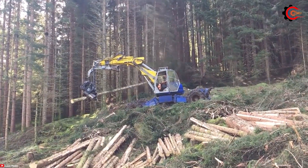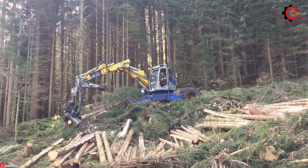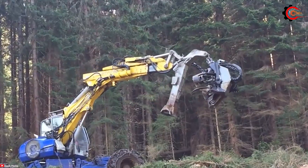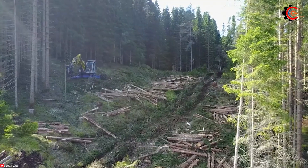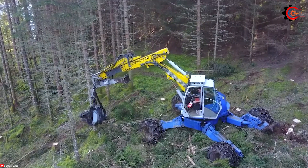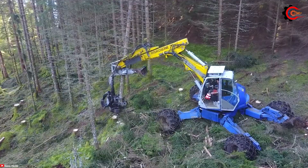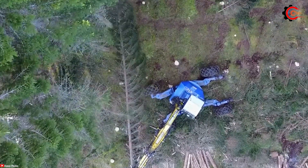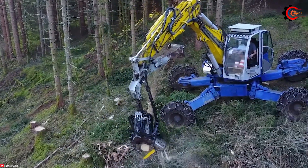The Kaiser S3 Tree Cutter is a standout in the world of tree cutting equipment, offering a range of remarkable features in forestry. With exceptional climbing ability and rugged construction, the Kaiser S3 moves easily over steep slopes and rough landscapes, reaching areas inaccessible to traditional forestry equipment. The Kaiser S3 is unparalleled in power, effortlessly handling even the largest trees for efficient tree harvesting in challenging terrains.